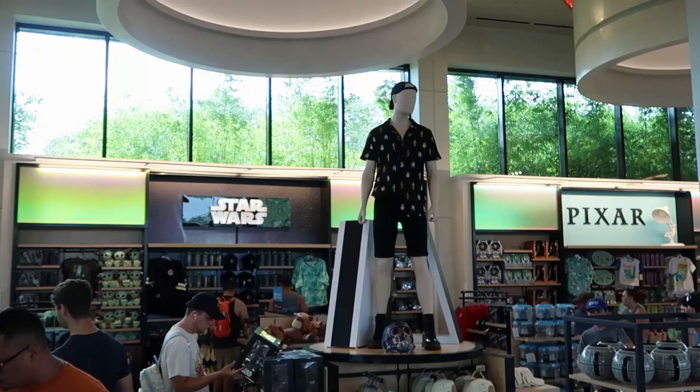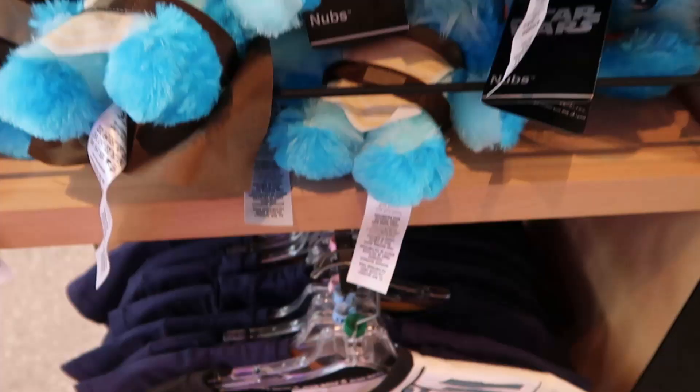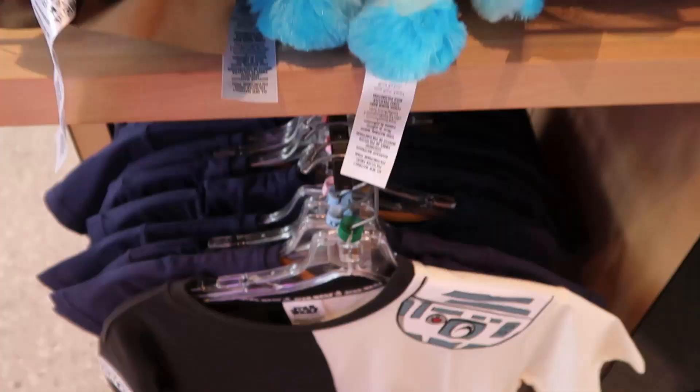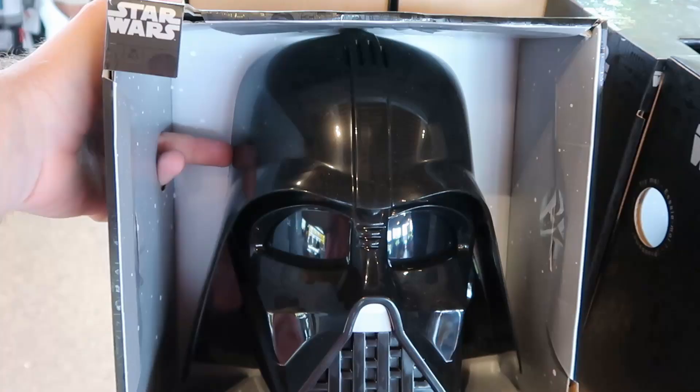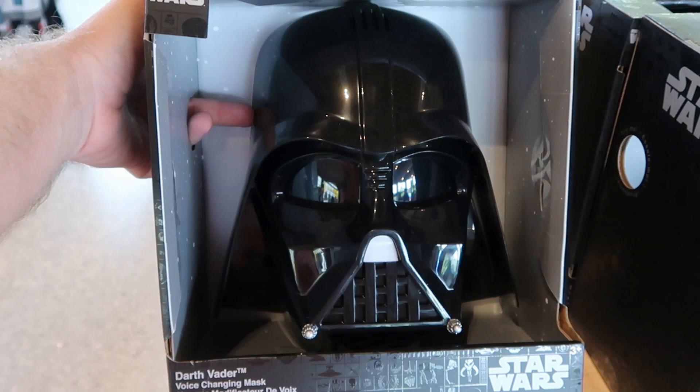Just made my way over to the Star Wars section inside EPCOT Creations. There's a little plushie of Nubs for $22.99 - so adorable with a little cape. There's also a nice shirt with C-3PO, R2-D2, and an embroidered 'Greatest in the Galaxy' patch for $32. And you can never go wrong with the Darth Vader voice-changing mask - push the button and it talks - for $35.